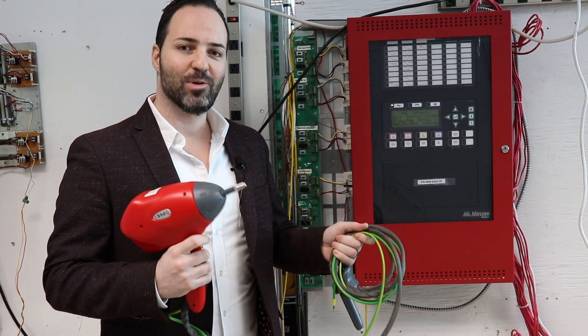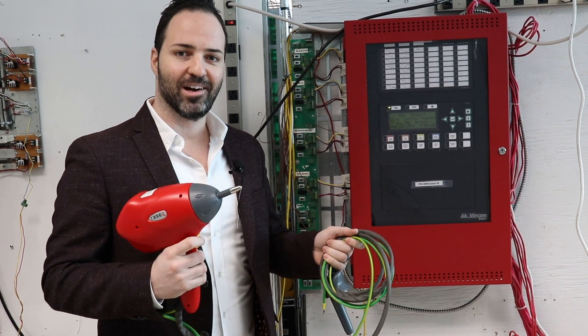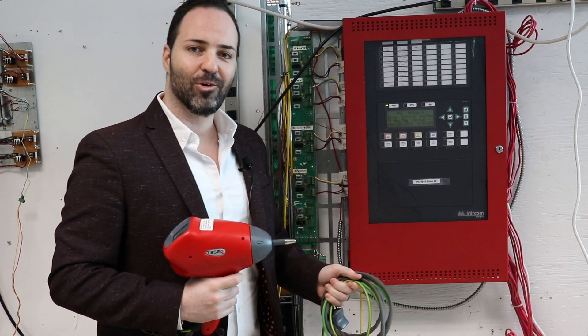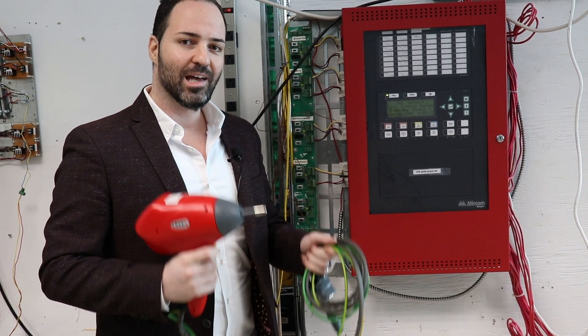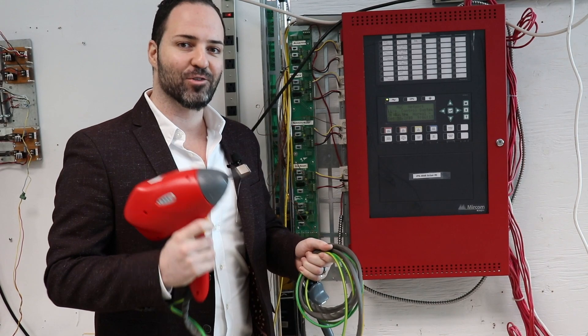One of everyone's favorite tests around here is the static discharge gun. This can zap a panel or any annunciator or any piece of hardware with over 10,000 volts. If it survives this, it's going to survive in the field.